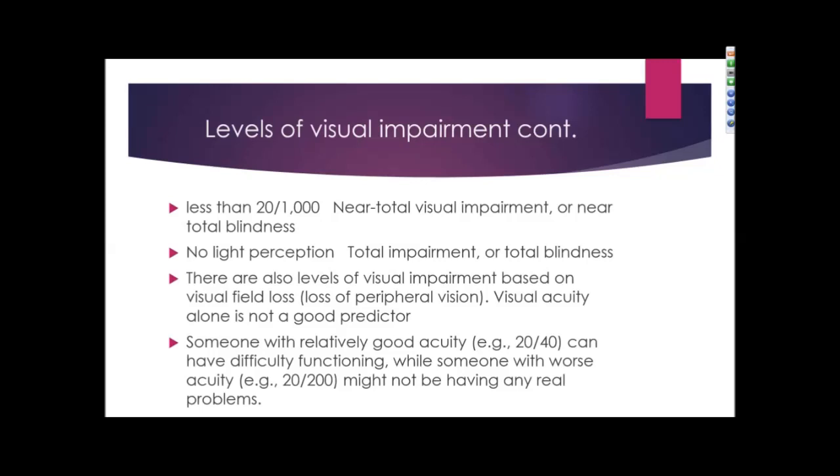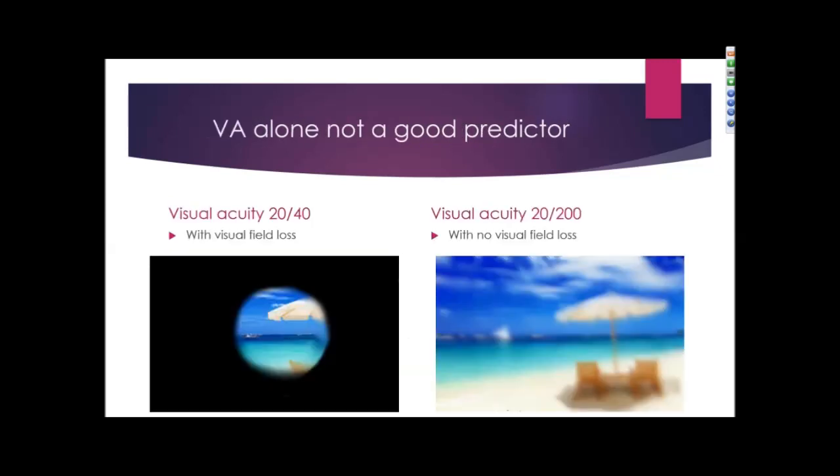There are also levels of visual impairment based on visual field loss, or side vision or peripheral vision loss. It's important to understand that visual acuity alone is not a good predictor of visual impairment or function. Some individuals with relatively good visual acuity, such as 20/40, can have difficulty functioning, while someone with worse visual acuity, 20/200, somebody who is considered legally blind, might not have any real problem.